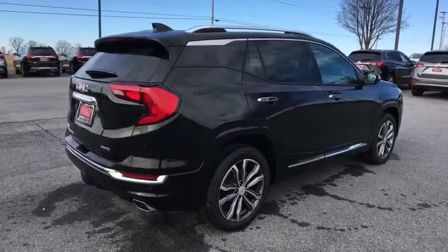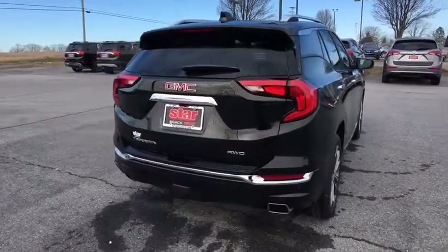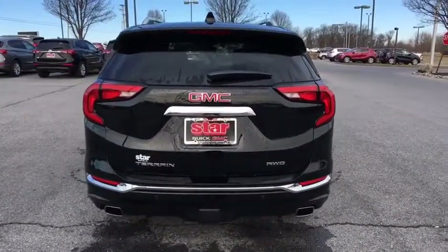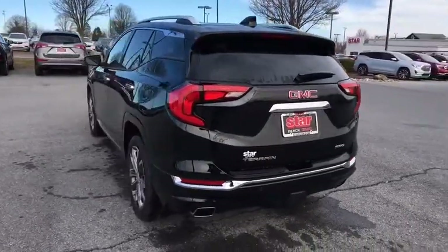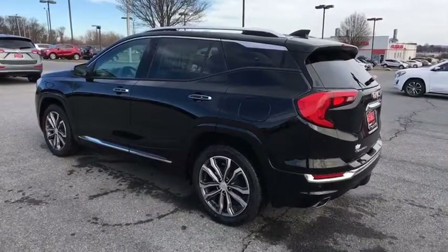Navigation system, power passenger seat, power liftgate, traction control, dual airbags, power steering, four-wheel disc brakes, universal garage door opener, driver and front passenger heated seats, heated steering wheel, fog lights, electronic stability control.